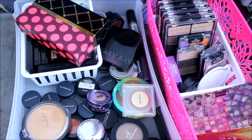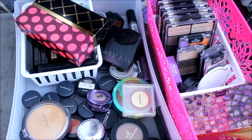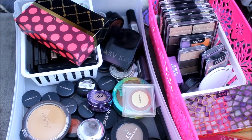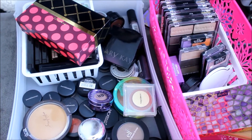Hey guys, what's up? Welcome back to my channel. I wanted to do a video on decluttering my eyeshadows. This is mostly my singles and smaller palettes, and I have a few of my bigger palettes that I already went through that I want to get rid of. I won't show the bigger palettes — I'm just going to show my single eyeshadows and my smaller palettes. Let's go ahead and get started.